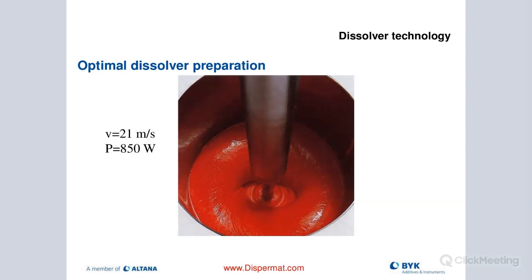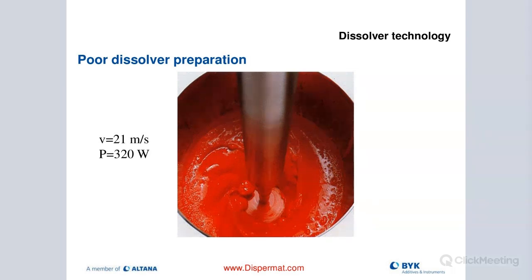In this picture you can see a nicely shaped donut. We're running at 21 meters per second and putting in about 850 watts of energy - a really good-looking donut. Between 15 to 30 minutes is usually enough to properly pre-disperse your product before starting milling. In this next case, you can see splattering - we're not getting a well-formed donut. Viscosity and everything is the same, except we didn't put in the right amount of energy, which is causing improper dispersion. When you do a grind check, you probably won't see much change.